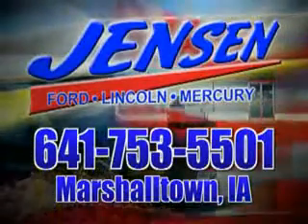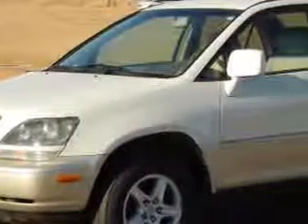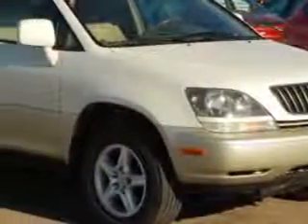Stop in at Jensen Ford and see why we're Marshall County's largest Ford dealer. Check out this Golden Pearl 2000 Lexus RX 300 SUV 4x4, equipped with a 6-cylinder engine and an automatic transmission.